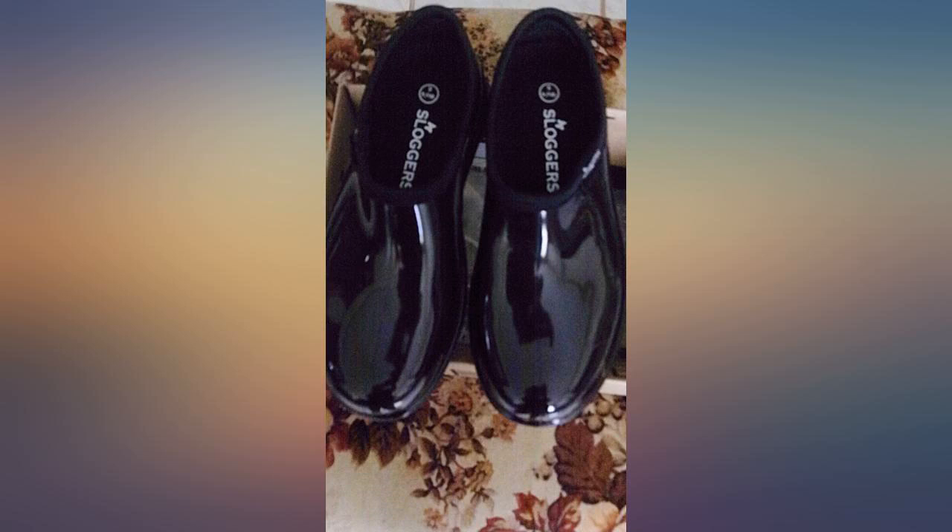I thought the shoes were going to be too small but they surprised me. When I slipped my foot into the shoe, the comfort was great. They are not heavy.